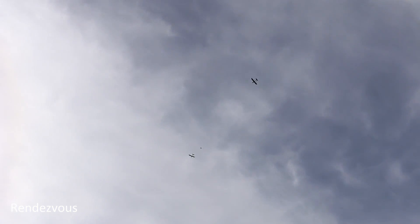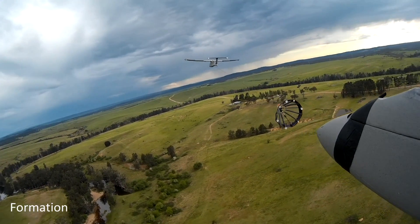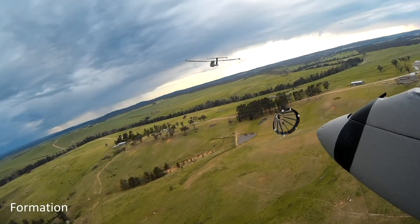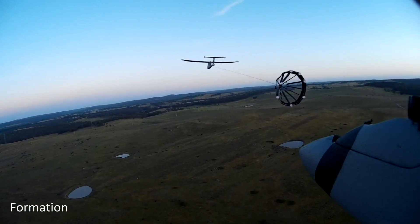First, the aircraft rendezvous to a formation position where the follower's infrared camera can observe the infrared markers on the leader's wingtips and tail. These precise measurements aid the GPS and inertial sensors to produce an accurate relative position estimate.